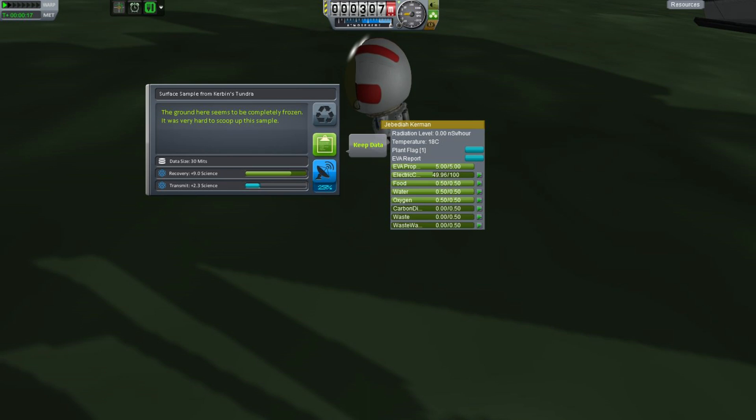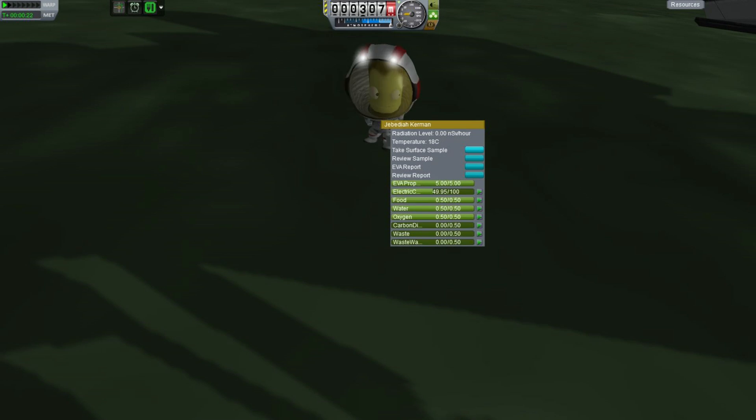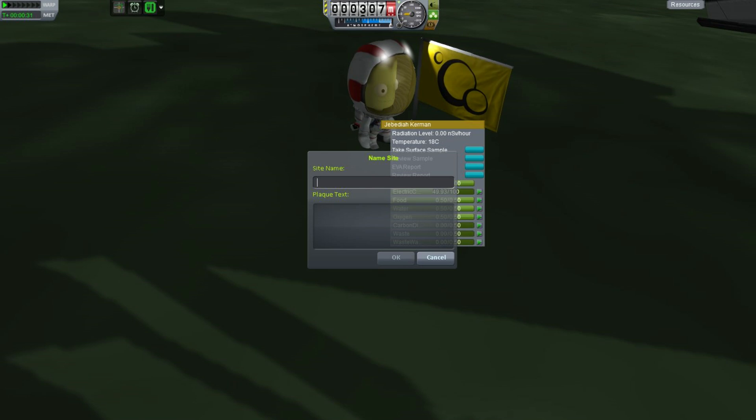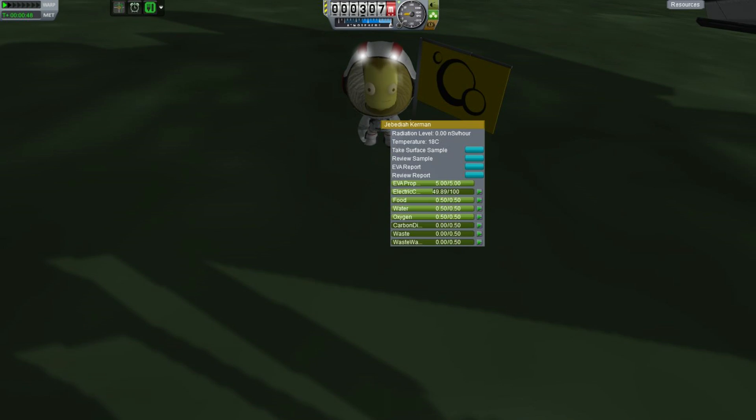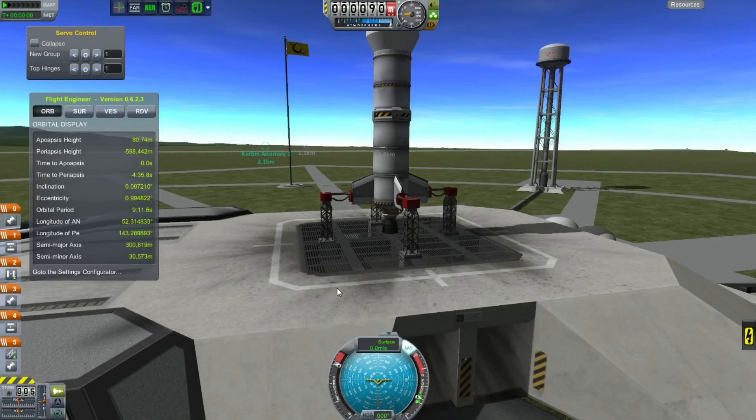The ground here seems to be completely frozen - it was very hard to scoop up a sample. We might as well plant the flag while we're here. I'll call this Tundra Landing Site and note that the new nuclear plane is fast. But this thing will really fly well when we can take it to EVE, and that will let us explore. Maybe by the time we get there, we'll have version 0.24 and we'll have biomes.